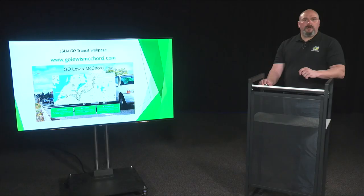These programs were created to reduce congestion, reduce the carbon footprint, and allow soldiers, civilians, and family members to move about the installation without using their own vehicles. I'm going to talk with you for a few minutes about different options that you have to find information on Go Lewis-McChord programs.